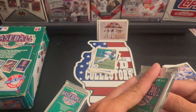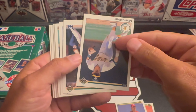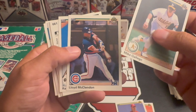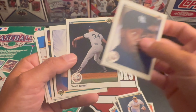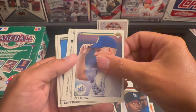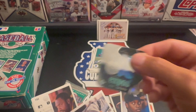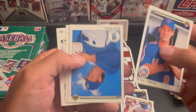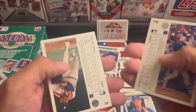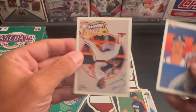Two more packs. Charlie Hayes, Randy Ready, Mike Gallego, Floyd McLedon, Randy McCament, Hensley Meulens, Walt Terrell. Jay Buhner. Our sticker is the Expos. Dave Parker, Greg Jefferies, Mark Davis, Glenn Allen Hill, Rosie Cano, John Smoltz — and a different Reggie this time.